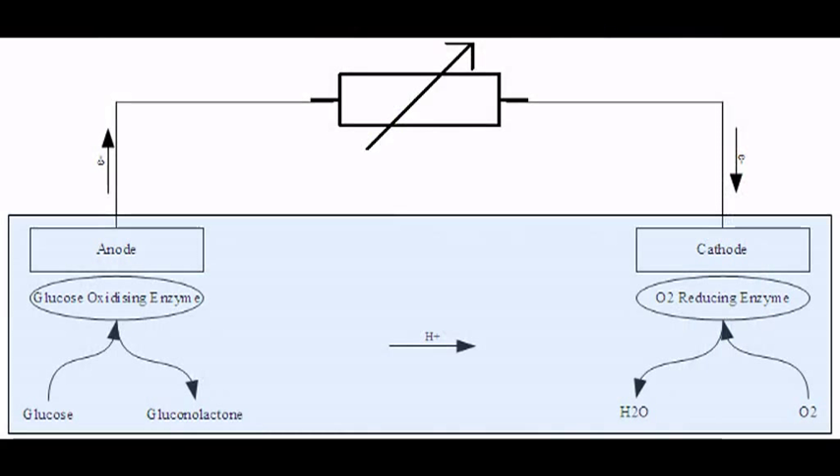The electron then flows into the cathode, where it comes back together with the hydrogen atom it left behind. It also joins with oxygen, making the resultant H2O, or water.